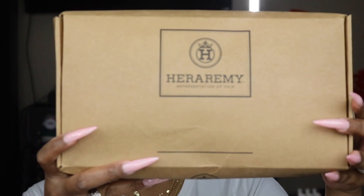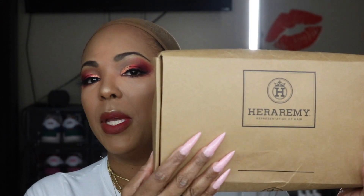I know I'm always messing up names — Hera Remy — and it says 'representation of hair.' Now the box, the packaging isn't all that great, it's not super fancy, but like I always say, you can't wear the box. Once they give you all that fancy packaging they have to tack on the price, so we don't need a fancy box.